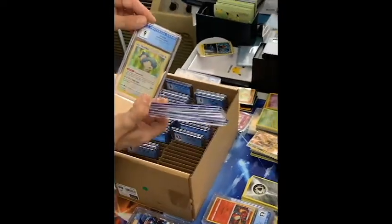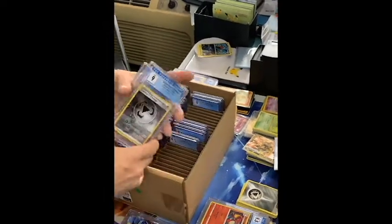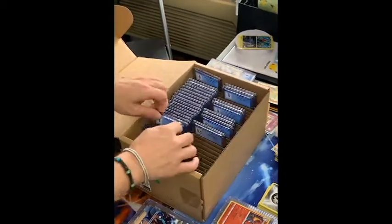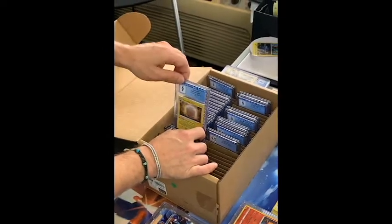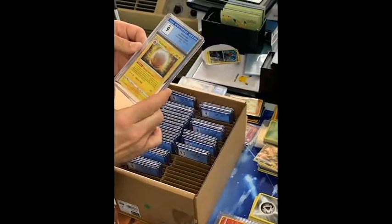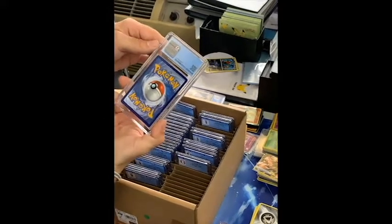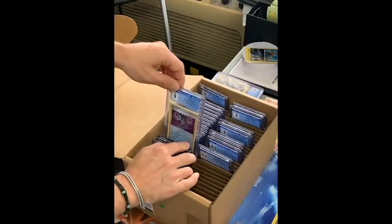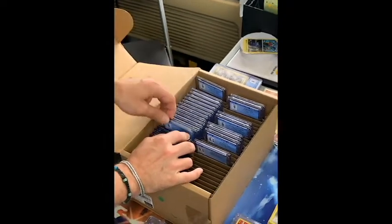There's our Snorlax hologram — that'll make somebody happy. We're getting there, but this is the first submission; hopefully it's a lot better next time. Electivire reverse holo. There's our Electrode hologram — got a 9. I guess for centering; the back looks immaculate, so I suppose it's the centering. Reverse holo Alistair from Lost Thunder — got a 9.